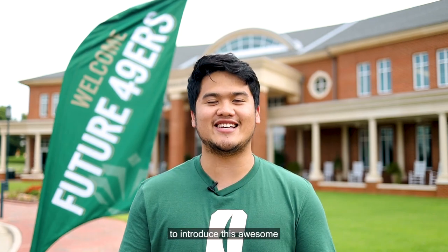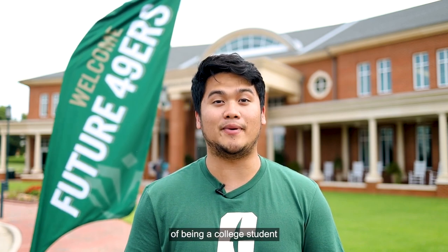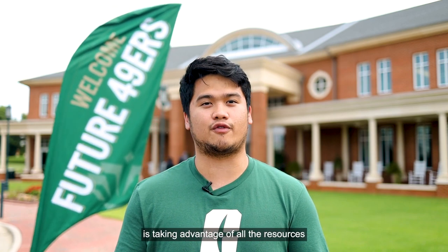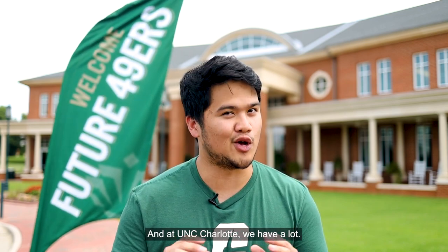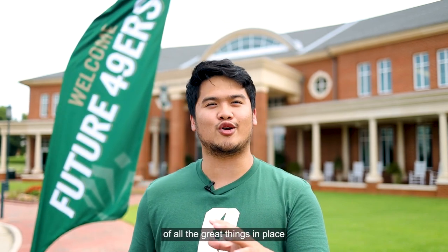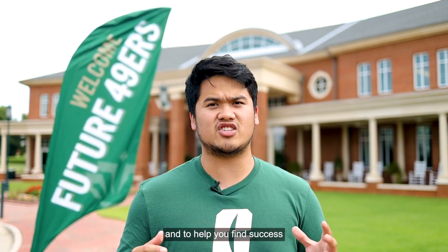What's up everyone? I'm so excited to introduce this awesome mini tour of our campus. One of the most important parts of being a college student is taking advantage of all the resources available to students. And at UNC Charlotte, we have a lot. Now as you watch this virtual tour, take note of all the great things in place to support your transition into college and to help you find success as a member of Niner Nation. So without further ado, let's go explore campus.